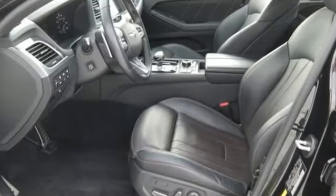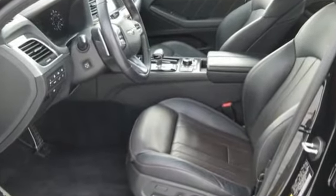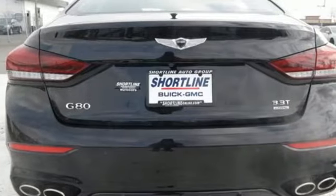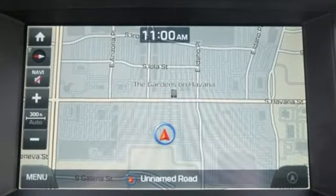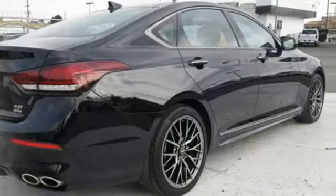Streaming audio, dual zone climate control, power heated mirrors, express open and closed sliding and tilting sunroof, turbo V6 engine, height adjustable automatic suspension.